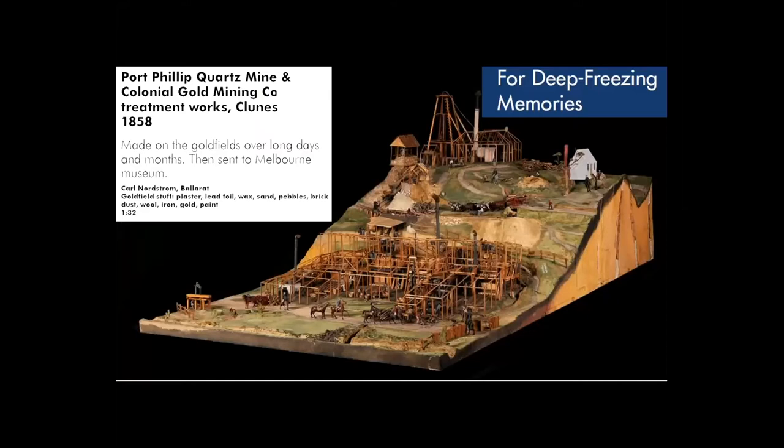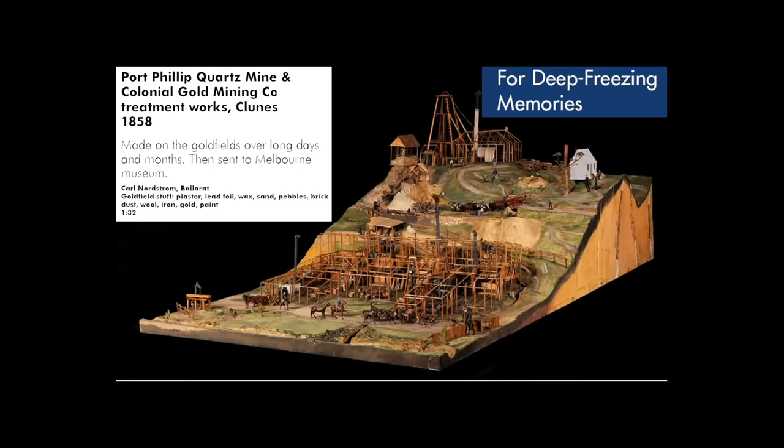For the last two objects in the deep freezing memories section: Carl Nordstrom was a Swedish miner who arrived in the Ballarat goldfields in the 1850s. The landscape and industrial activity he modelled was a commission for the museum's first director, Frederick McCoy. Nordstrom made many models for the museum; we still have 10 in our collection — this is the largest. He built this model at the Clunes site, using available materials around him. Each of the little miners, even those deep inside the cavities, look unique — as if their faces were based on people he knew. His model captures the people, activities and his very immediate memory of that mining landscape. There will be more about this model in a later lecture in this series.